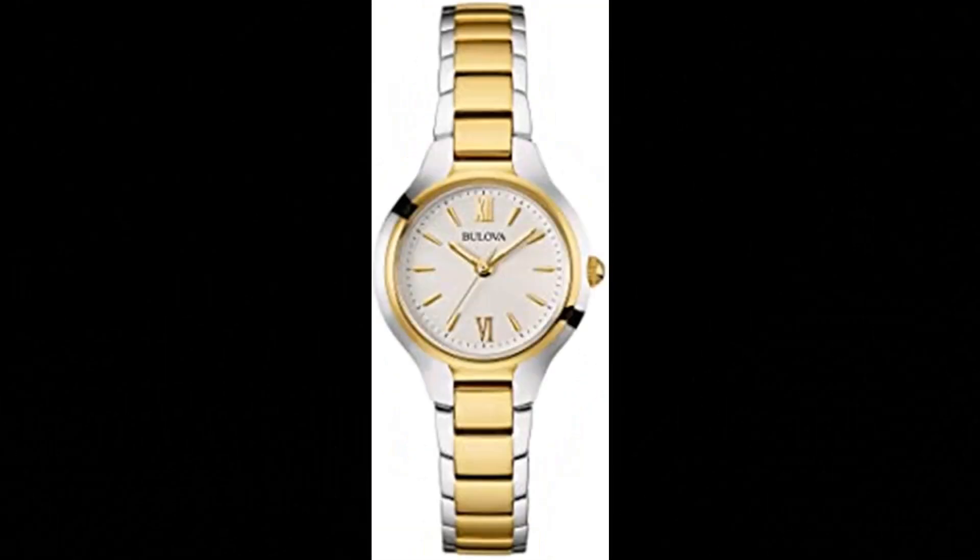Bulova Classic Quartz Ladies Watch. Stainless steel case with silver-tone and gold-tone finish, silver-white dial, flat mineral glass, freehand analog movement, and fold-over closure. Quartz movement. Case diameter: 28mm. Case thickness: 6.5mm. Water resistant to 30m (100 feet). In general, withstands splashes or brief immersion in water, but not suitable for swimming or bathing.